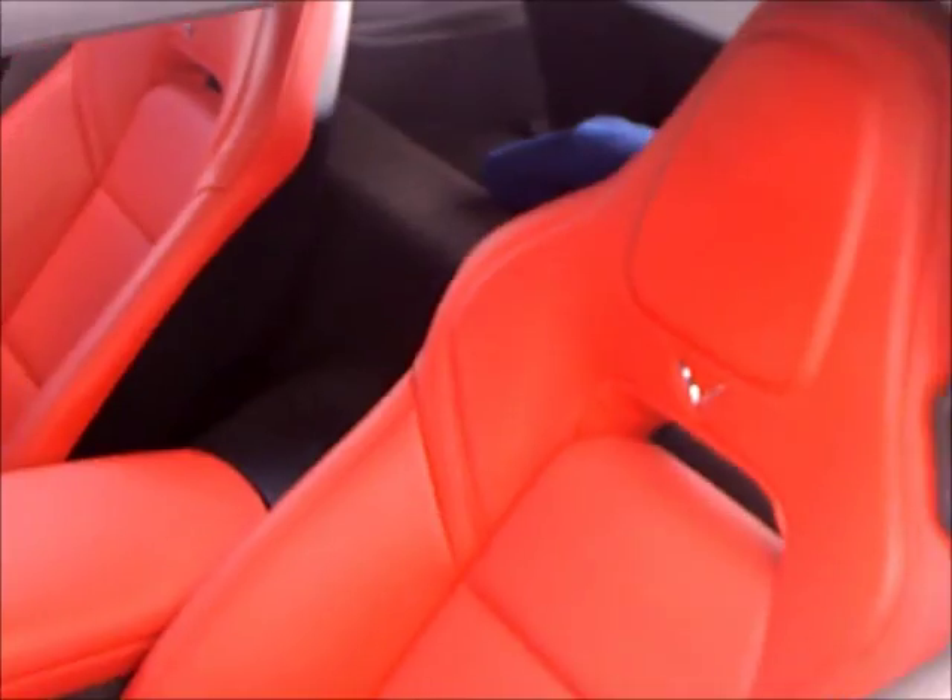So let's take a look inside here. That's the Adrenaline Red — that's a nice shade too.